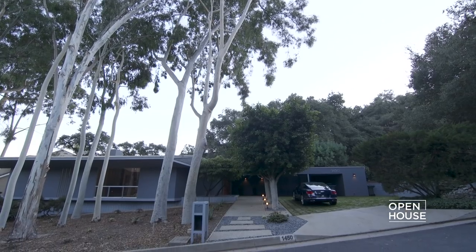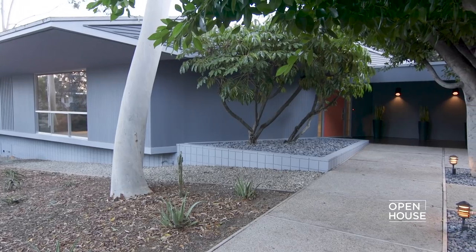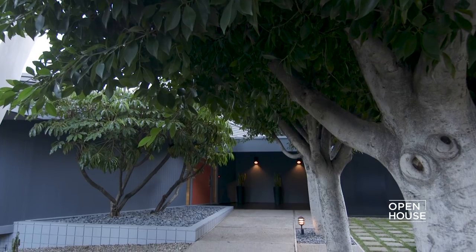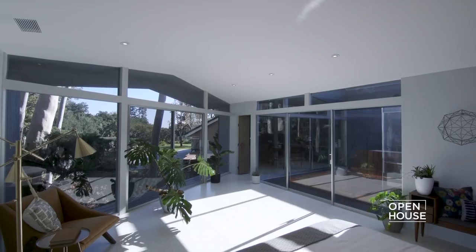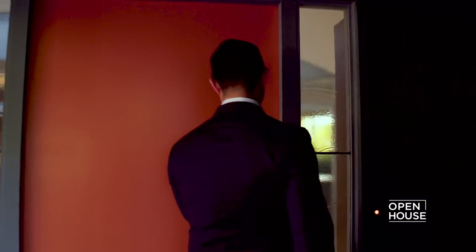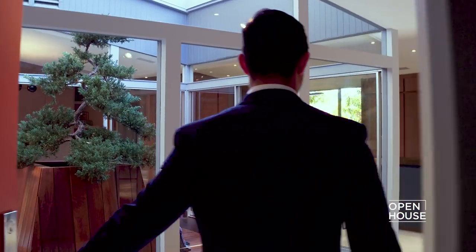Welcome to 1450 El Mirador in beautiful Pasadena, California. I'm Ivan Estrada and I'm super excited to show you this beautiful mid-century modern built in the 1960s and just recently renovated to the 21st century with the best in design and technology. Let's go on inside and check it out. This unique residence was designed by architect Roland Russell.